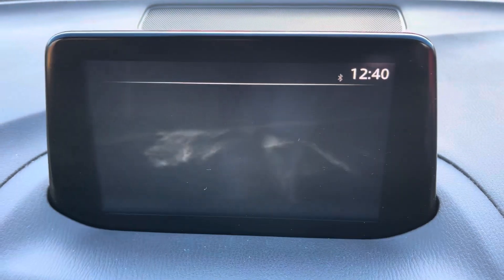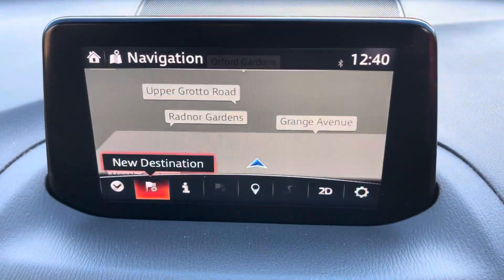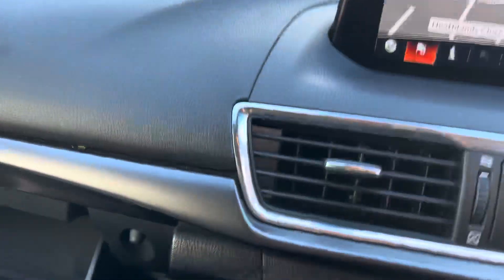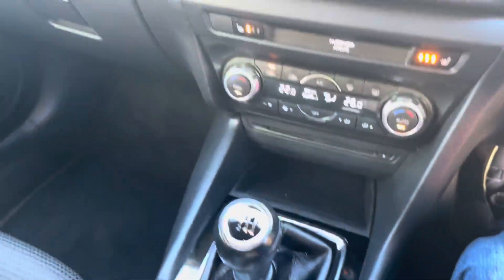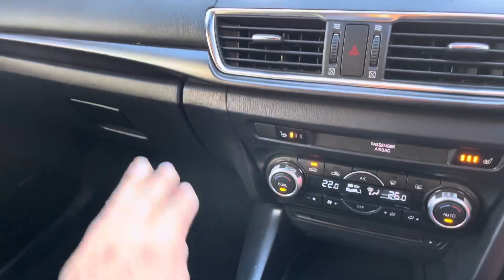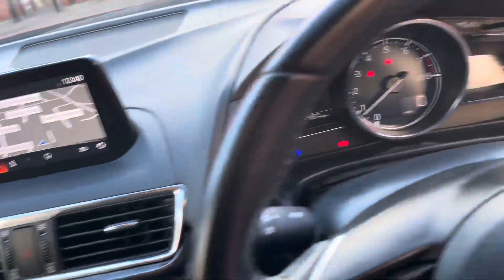Inside the media system you've also got DAB as you can see, Bluetooth as mentioned. Back to the nav — somewhere for your shades, Mazda's trademark 5-litre glove box. Piano black on the centre console and door switch surrounds finish the look, and you've got a black matte finish dash strip there.